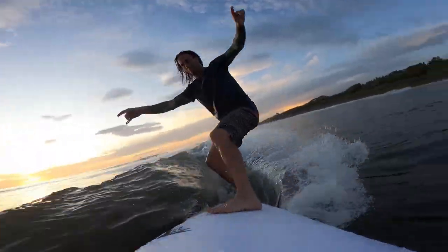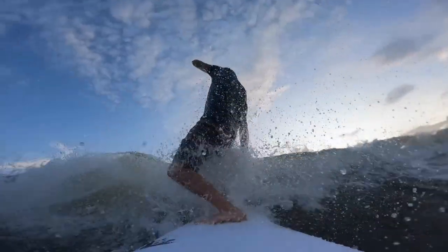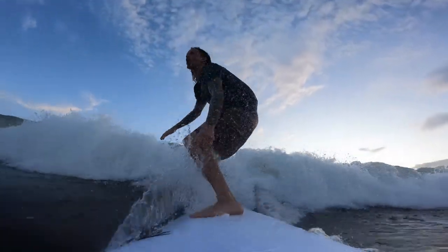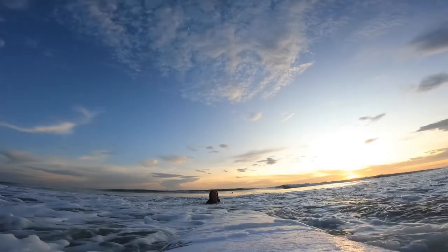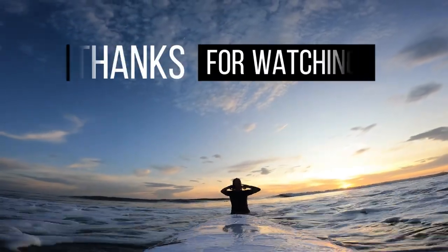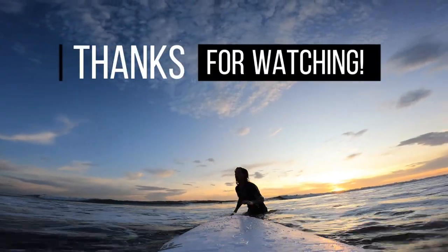The feeling, the drive, the ability for turning, how loose they are — this thing's just magical. I'm not sponsored by it in any way, but man, if you get a chance, I highly recommend trying one out. Thanks for watching, cheers.